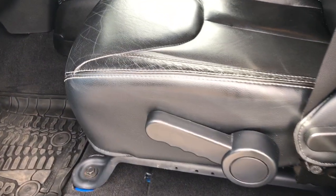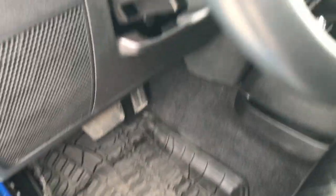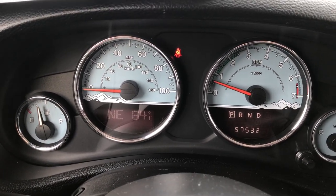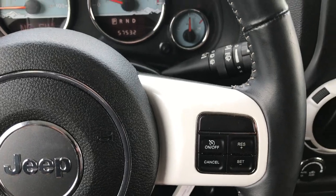Inside, the Polar package gives you the black leather seats. You get the little mountain stitching in the backrest on this one. There are no rips or tears on these seats. Driver seat height adjuster and factory all-weather floor mats. Also part of the Polar package, you get this instrument cluster with the little mountains on it as well — it's kind of like an ice blue background.